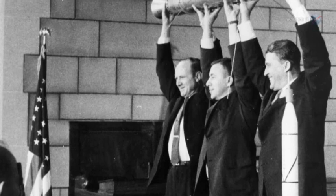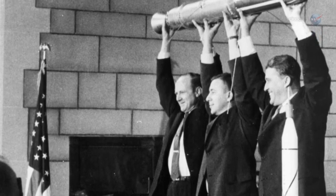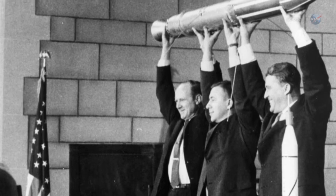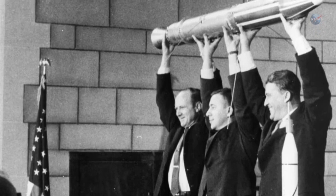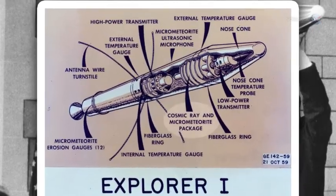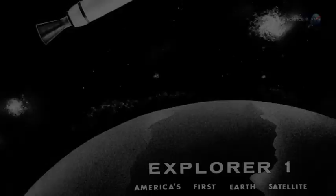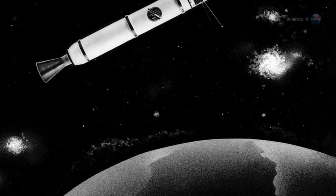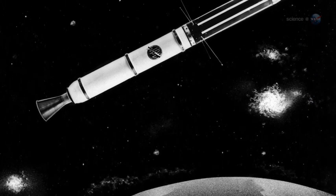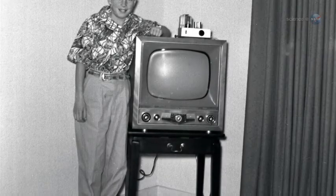When the radiation belts were discovered in 1958, they upended orthodox ideas. Most people assumed the space around Earth was empty. America's first satellite, Explorer 1, proved otherwise. The tiny spacecraft was equipped with a Geiger tube for counting energetic protons and electrons. Circling Earth, Explorer 1 found so many charged particles that the counter registered off-scale most of the time.